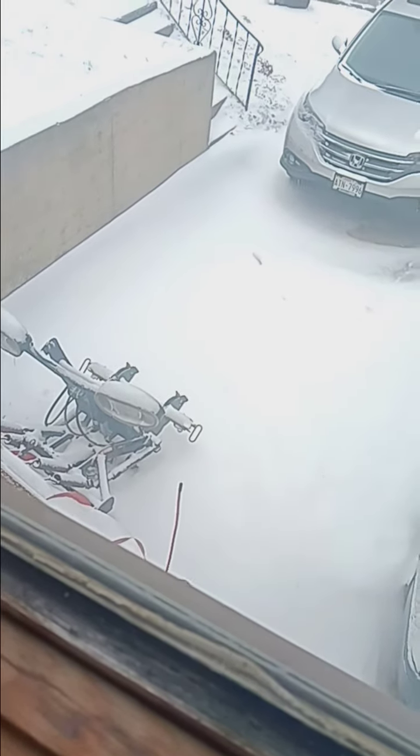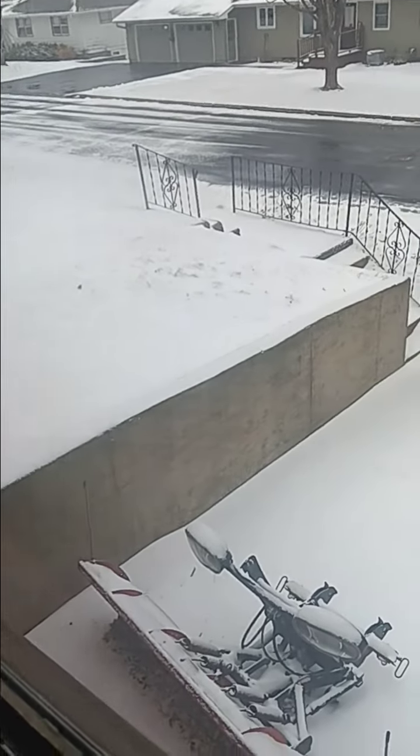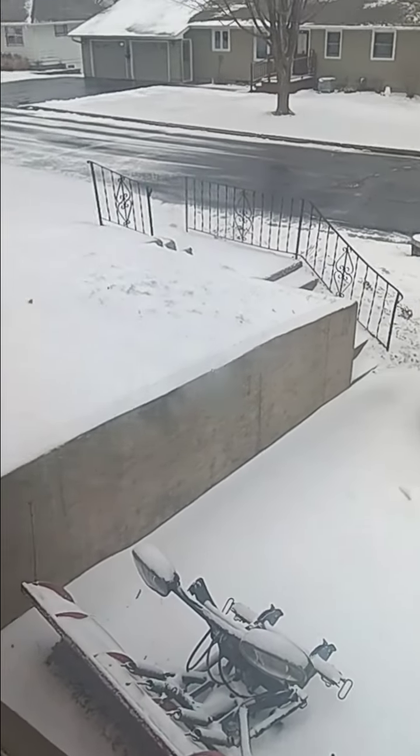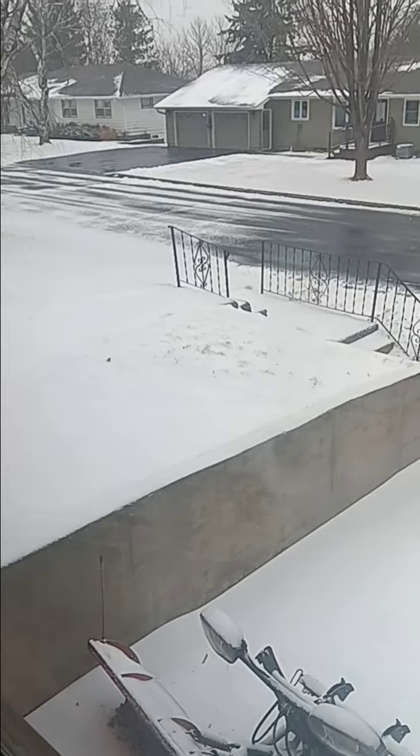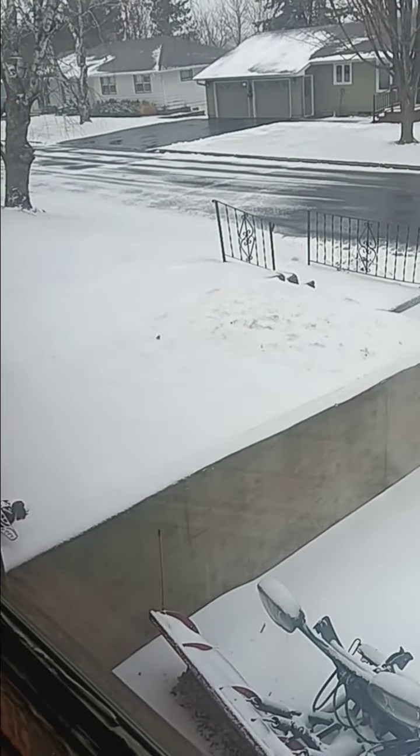That's about it. There's just some snowfall now. I'm going to lose — not sure about the visibility. Maybe that's like a half mile, mile visibility.